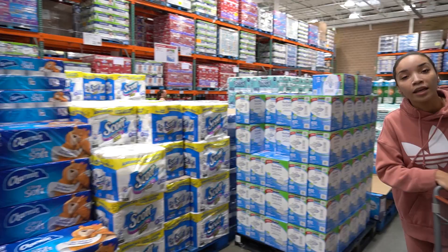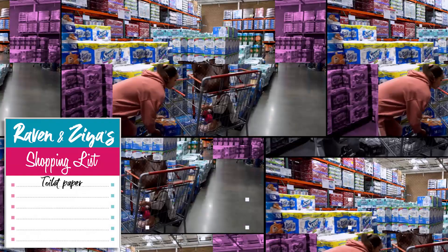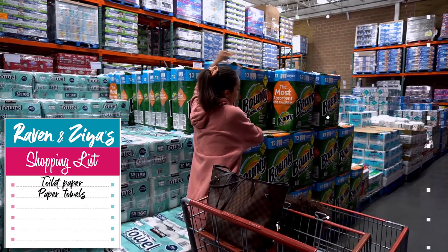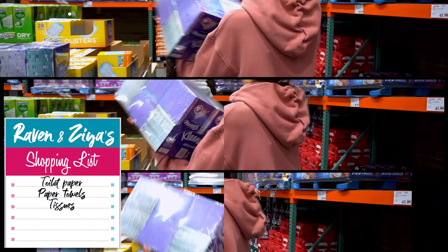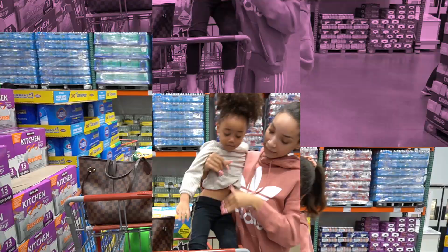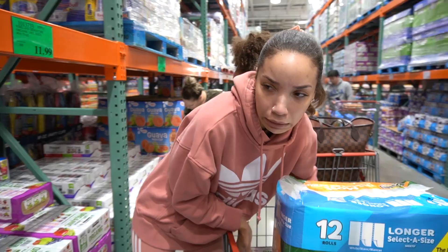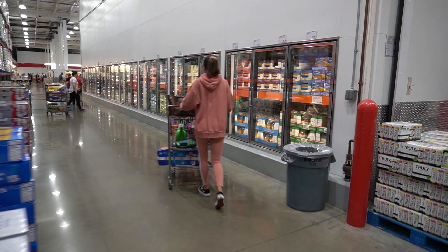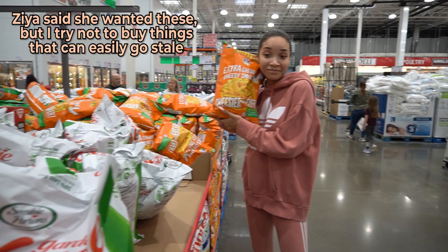If you're buying in bulk, you want to get non-perishable items — things that are not going to go bad, things that you know you're going to use a lot of. So, toilet paper. Dishwasher detergent — and it's on sale, $2.50 off. 40 juice boxes because Ziya uses these every day for lunch. I was hoping for a more individually packaged snack so I can easily put it in her lunch, and it will stay fresher because a big bag won't stay fresh.